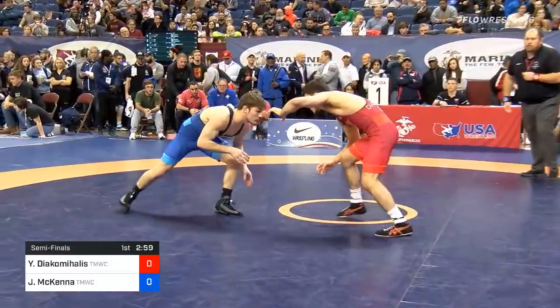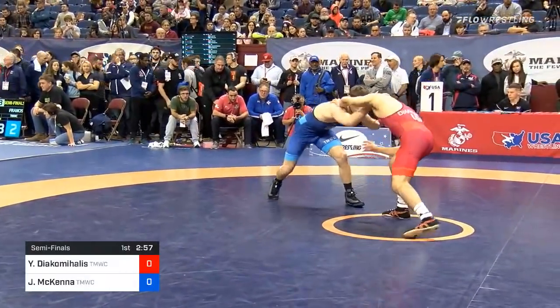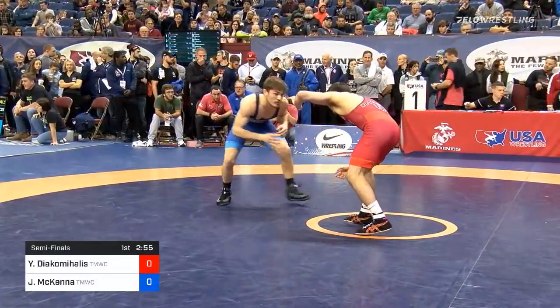65 kilos. Yanni Diakamalos in the red. Joy McKenna in the blue. Semi-final bout.